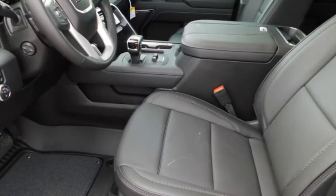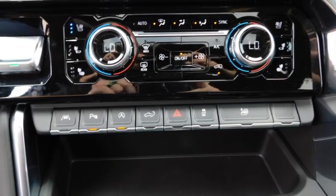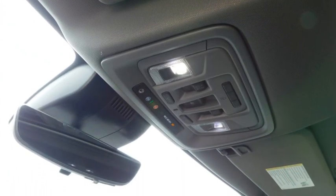This vehicle has less than 100 miles. Here are some of this vehicle's great options: sliding rear window, towing package, bed liner, aluminum wheels, running boards.